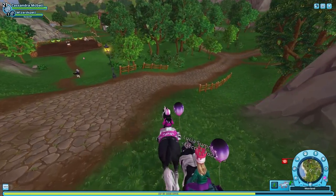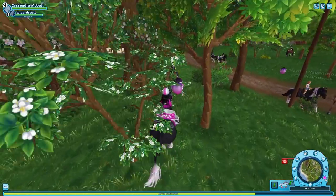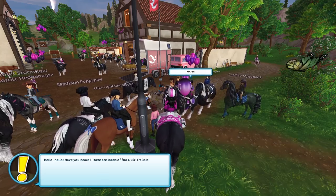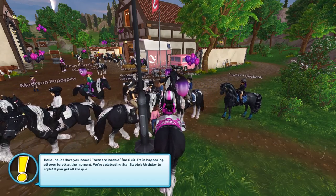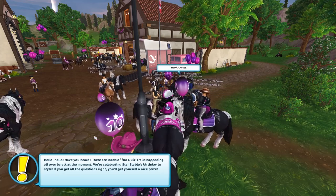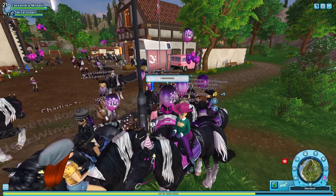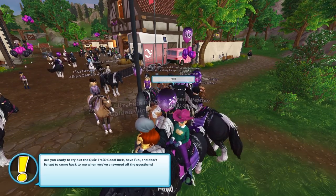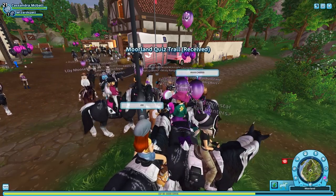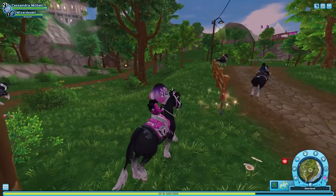Let's go do the quiz trail, because I'm really intrigued by the trivia thing — I think that'll be super fun. All right, so here we have the Moorland one; apparently there are many around the world. A character says: 'Have you heard? There are loads of fun quiz trails happening all over Yorvik at the moment — we're celebrating Star Stable's birthday in style! If you get all the questions right, you'll get a nice prize.' Okay, are you ready to try out the quiz trail? Good luck, have fun, and don't forget to come back when you've answered all the questions. Let's get started!